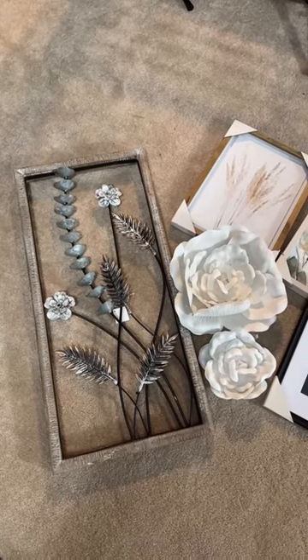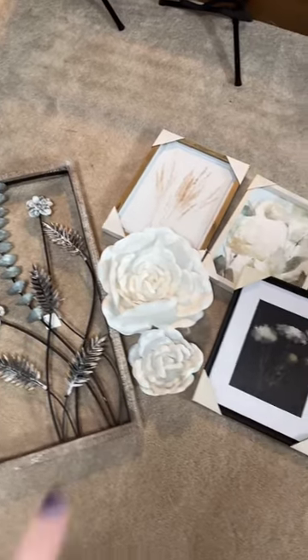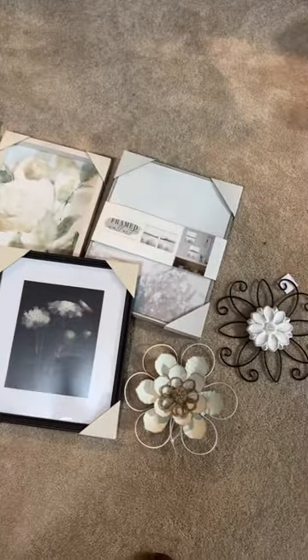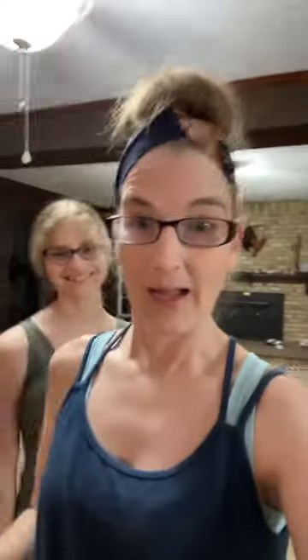Our last stop was Hobby Lobby, which ended up having 50% off wall decor. One thing to know about the teenager is that one of her favorite interests is interior design, so when we found 50% off at Hobby Lobby she was all over it. Here is her Hobby Lobby haul that she picked out and paid for for her room. Her favorite flower is white roses, so of course we had to get those, along with quite a few wall hangings and some cute iron pieces as well.